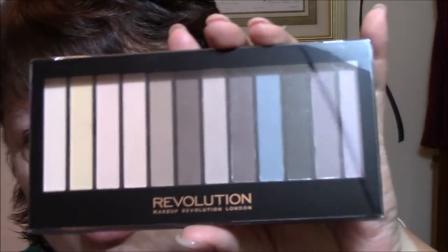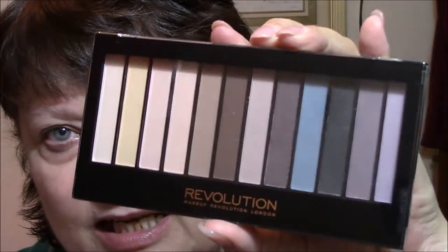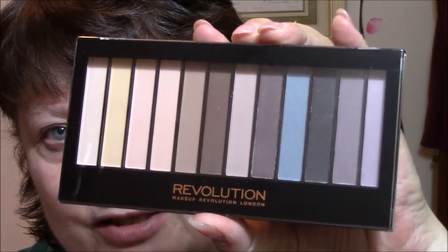I was going to put some concealer on first, but I forgot, so I'm not going to do that. So let's go on with the eye makeup. This is the Makeup Revolution one that I showed you in a previous video that I just got from Malta. It is their matte palette, which after watching several of my videos lately, I have been using a lot of shimmery stuff and it just looks terrible on me. I have such hooded eyes.